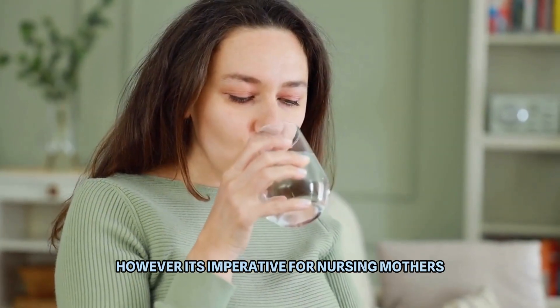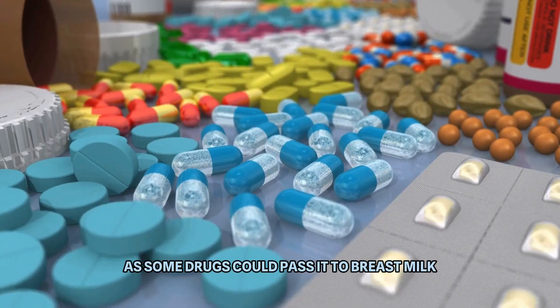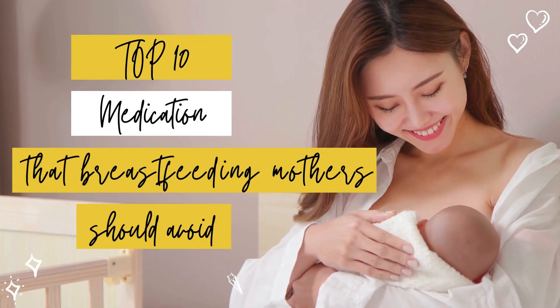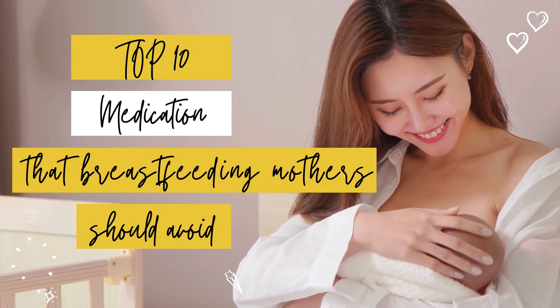However, it's imperative for nursing mothers to be cautious about the medications they take, as some drugs can pass into breast milk and potentially harm their babies. In this video, we'll delve into the top 10 medications that breastfeeding mothers should avoid in the United States.